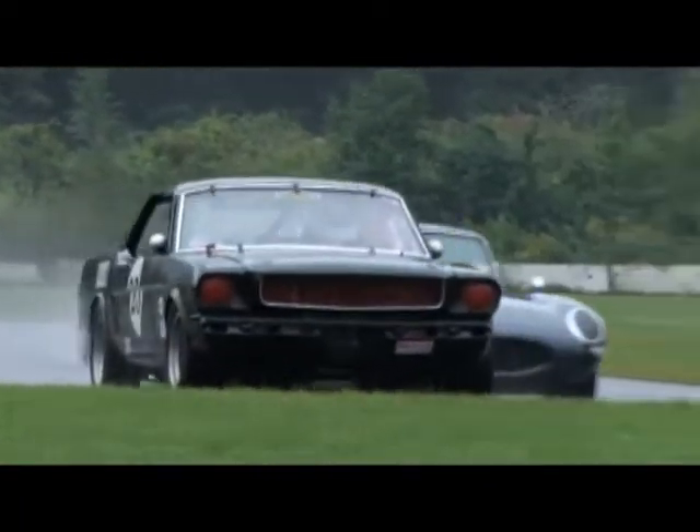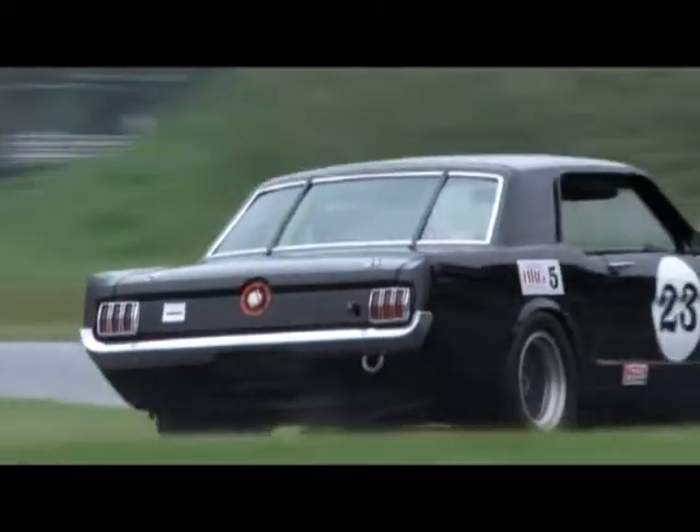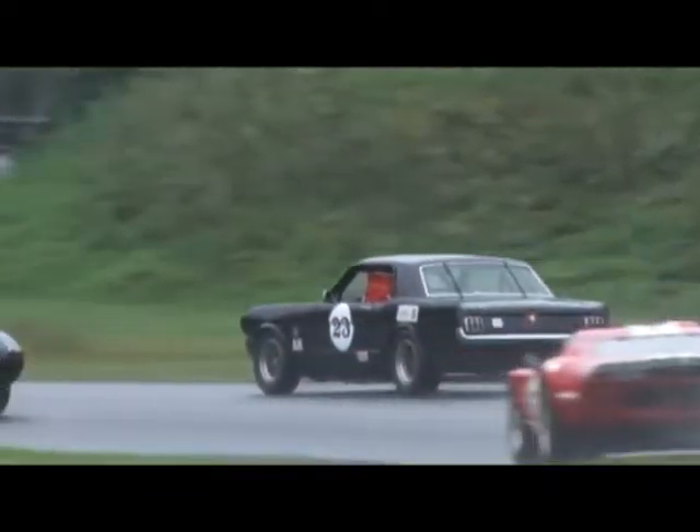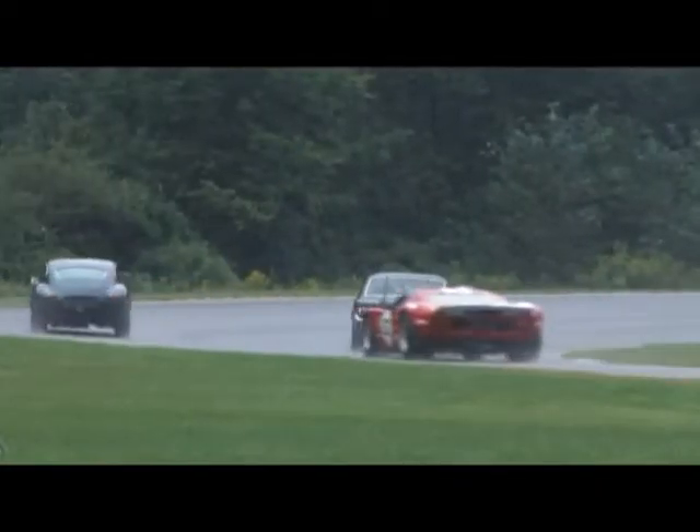Cliff really handled this car well, especially in the rain. It was just an absolute gorgeous sight to see this Mustang out on this Lime Rock track, and it just looked right at home.